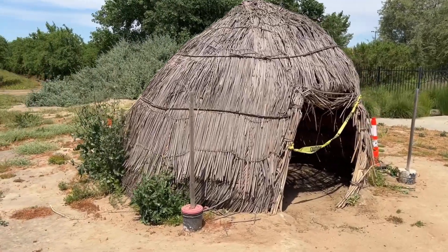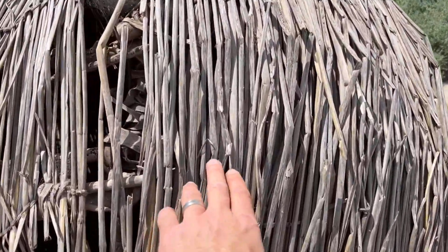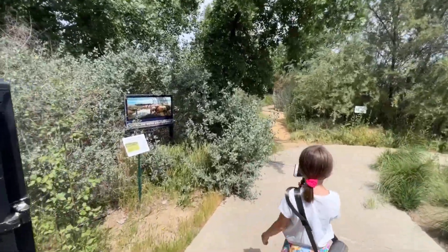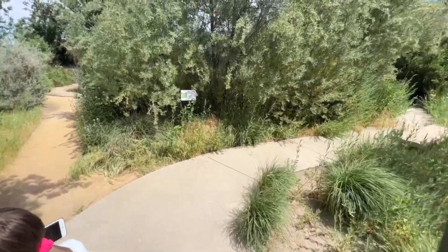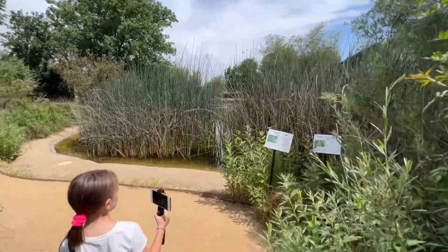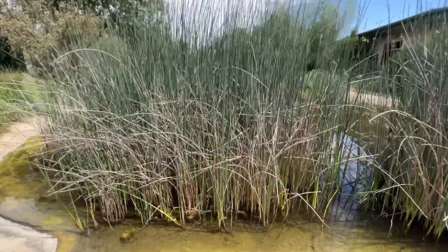There's also a replica of a Yokut house. The Yokuts were a native tribe that lived in the area about 10,000 years ago. Outside they have a water source exhibit to give you an idea of what the marshland looked like. These are the reeds right here — that's what that hut would be built out of. They would cut those down and build their huts out of them.